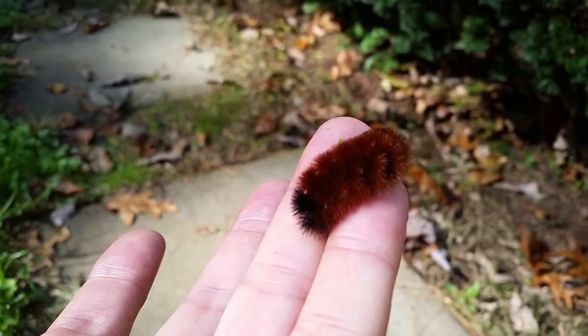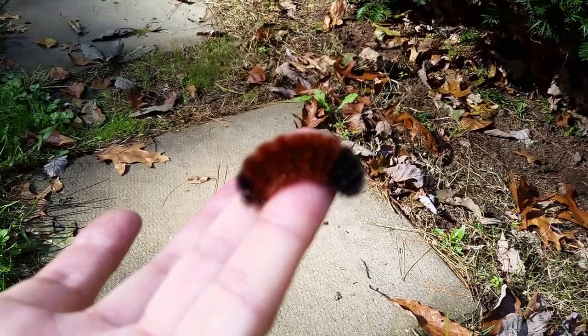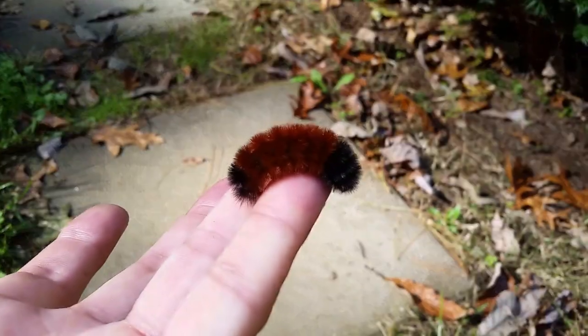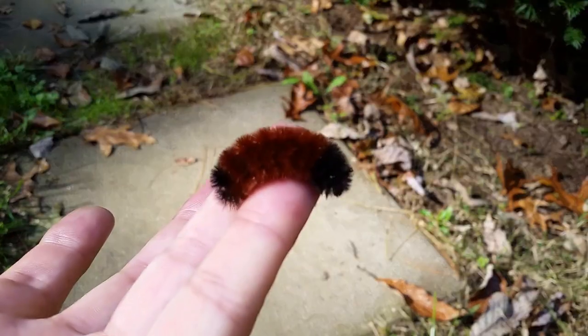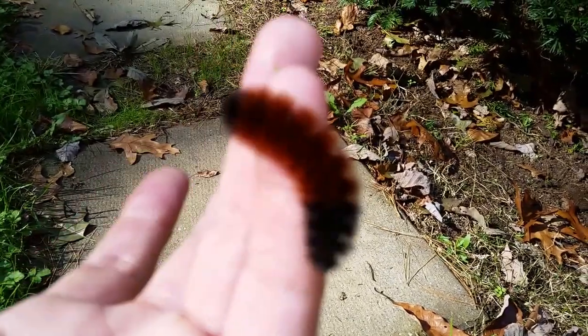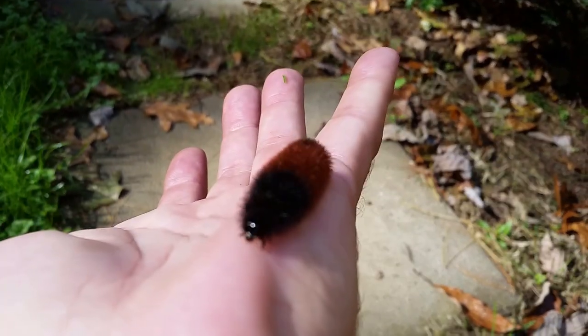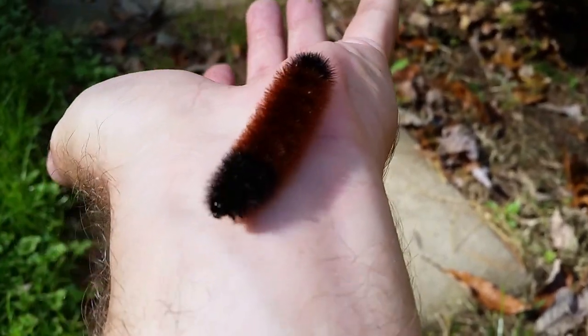The reality is it's just a variation in coloring. You can get several from the same batch that will be varying degrees of black and orange. So there's no truth to the idea that the coloration of them is any indication of what kind of winter we're going to get. I've got the sun on my lens here so I can't really tell whether I'm in focus or not.